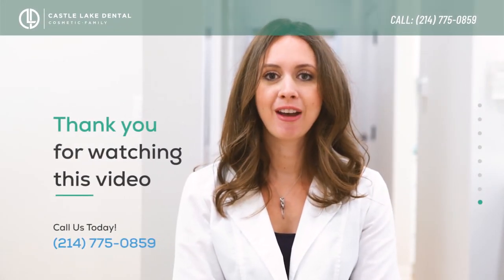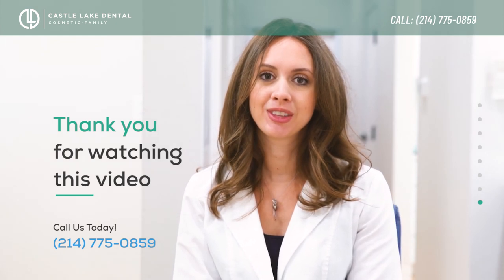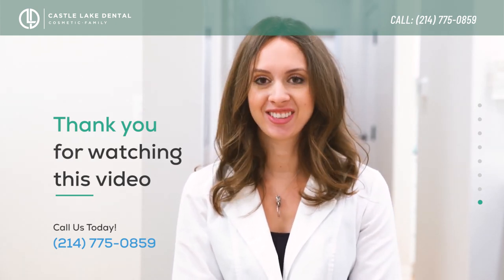Thank you for watching, and if you have any questions or would like to schedule a consultation to go over what this looks like for you, please feel free to give us a call.